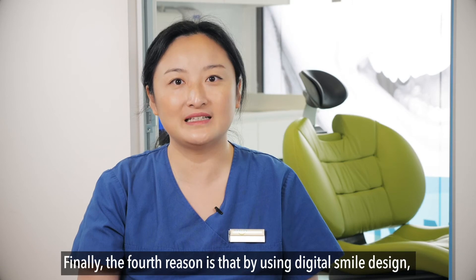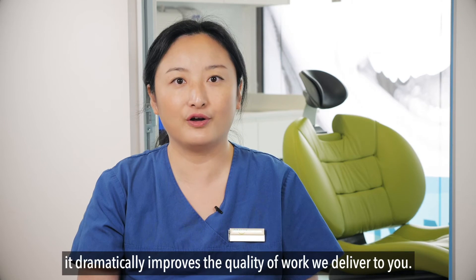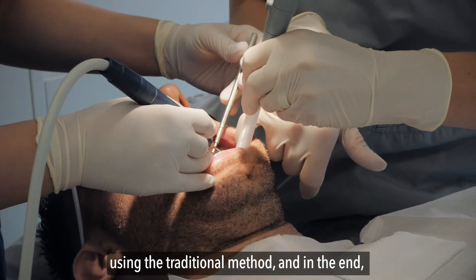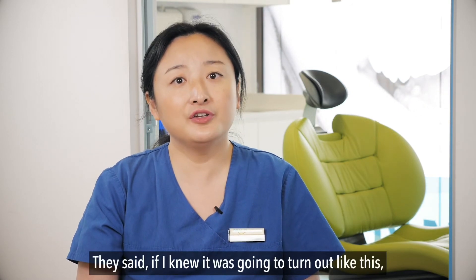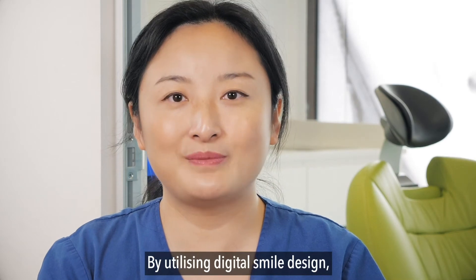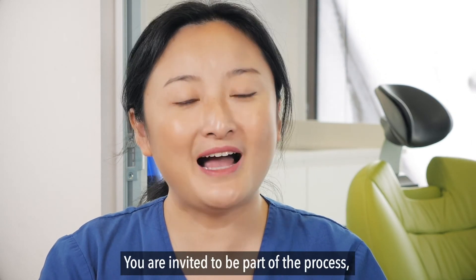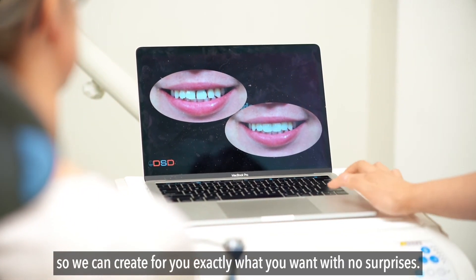Finally, the fourth reason is that by using digital smile design, it dramatically improves the quality of work we deliver to you. I have seen many times a patient had veneers done using the traditional method and in the end they were not 100% happy with it — saying, "If I knew it was going to turn out like this, I would have done it differently." By utilizing digital smile design, it is like having our architect's blueprints. We know how it's going to turn out. You are invited to be part of the process so we can create for you exactly what you want, with no surprises.